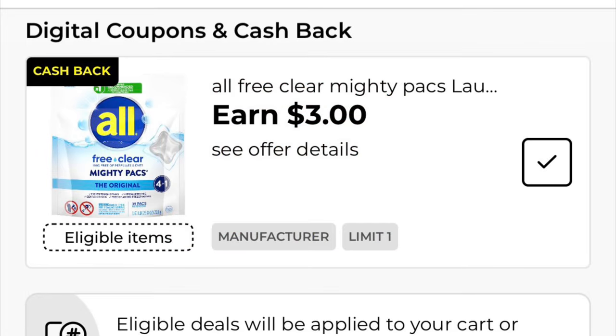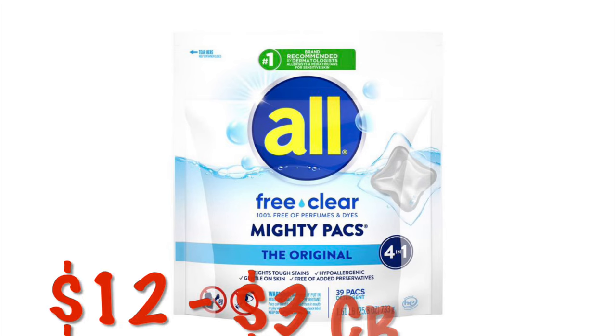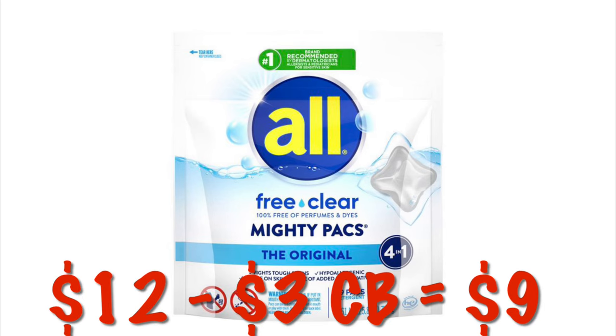We've got a $3 cashback offer on the All Free and Clear Mighty Packs. These are $12, so after that $3 cashback, it'll be like paying $9.